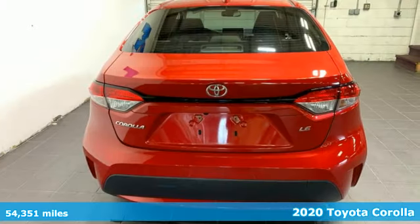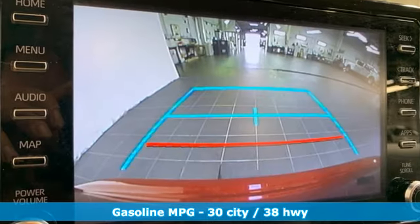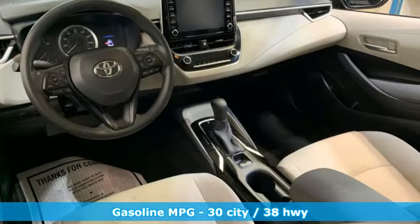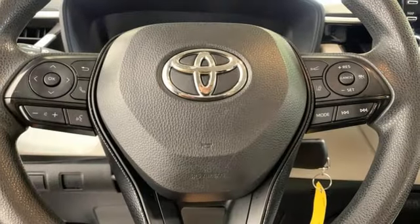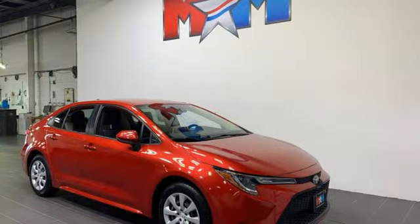And it comes with all the amenities you need: smart device navigation, Wi-Fi hotspot, manual tilting steering column, wireless phone connectivity, manual telescoping steering column, continuously variable automatic transmission, gas pressurized shocks, and an i4 engine.